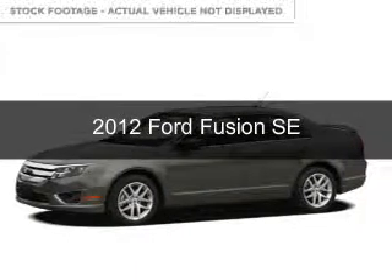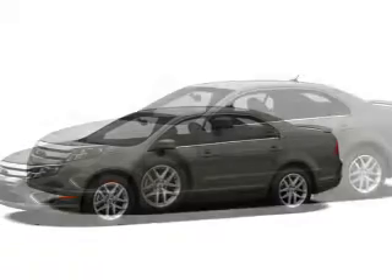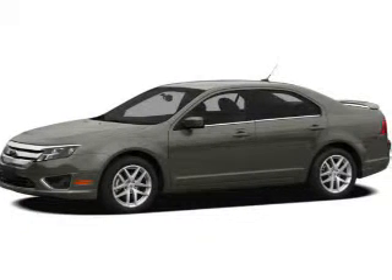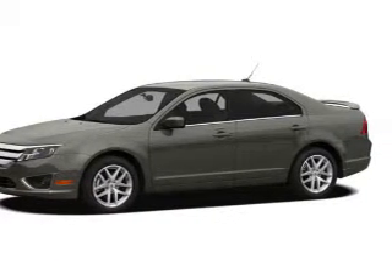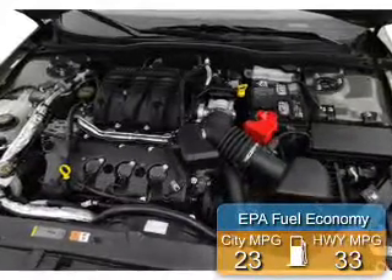This is a used 2012 Ford Fusion. It's powered by front-wheel drive, a 2.5-liter four-cylinder engine, and an automatic transmission. Great fuel efficiency saves you money by requiring fewer trips to the gas station.